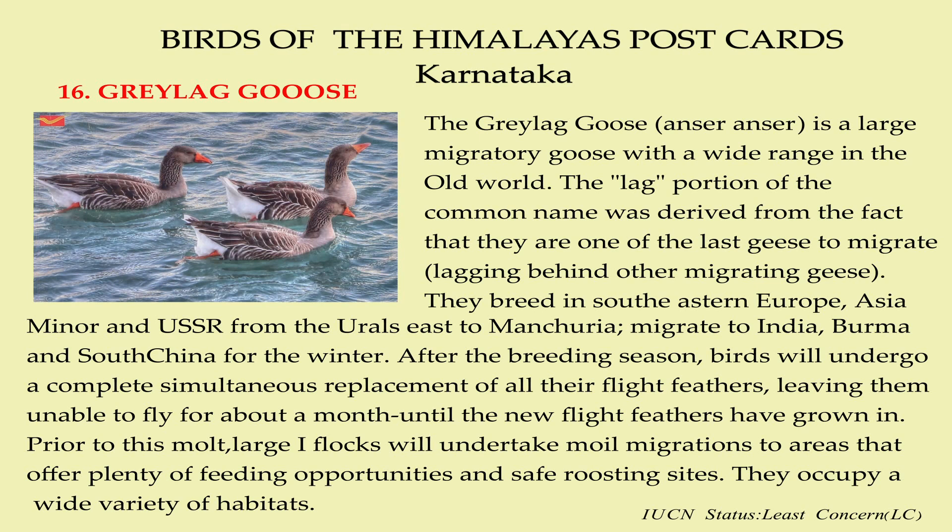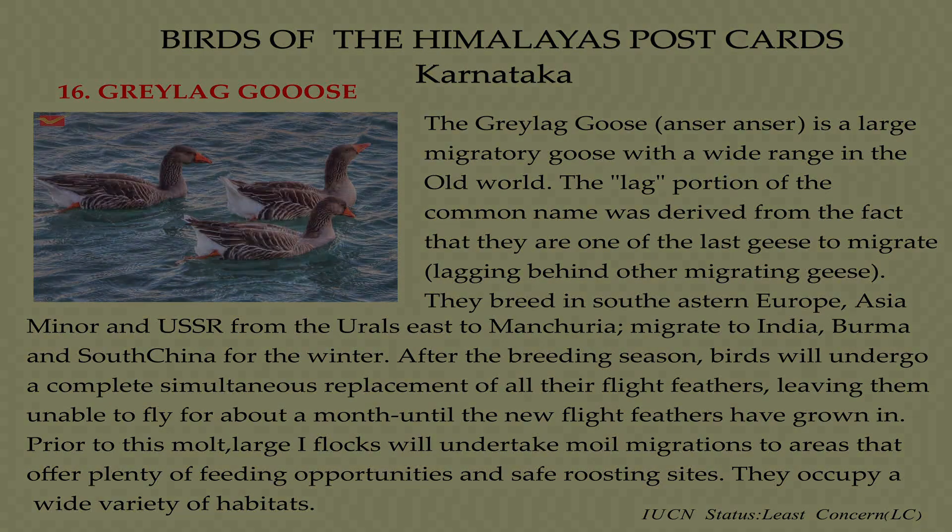After the breeding season, the birds will undergo a complete simultaneous replacement of all the flight feathers, leaving them unable to fly for about a month until the new flight feathers have grown in. Prior to this, large flocks will undertake moult migrations to areas that offer plenty of feeding opportunities and safe roosting sites. They occupy a wide variety of habitats.